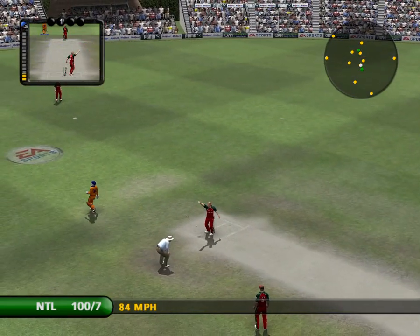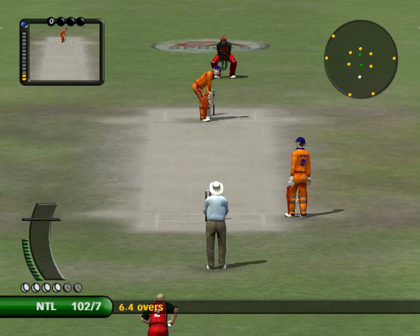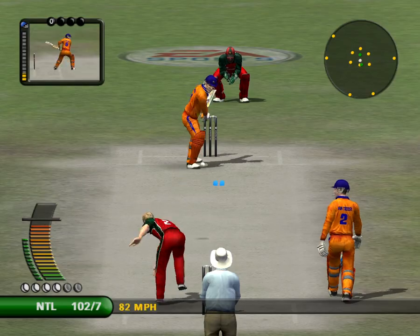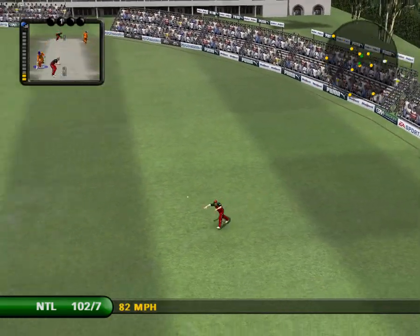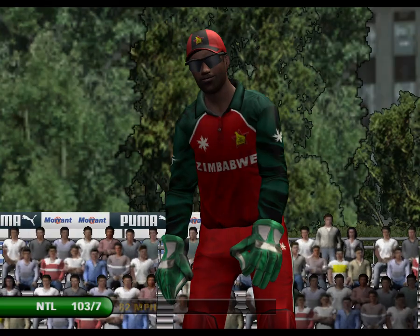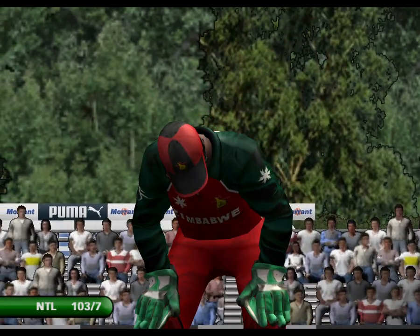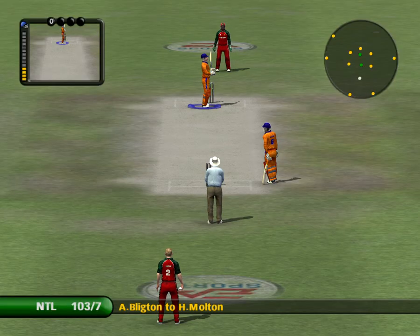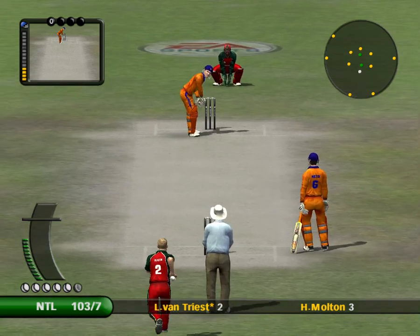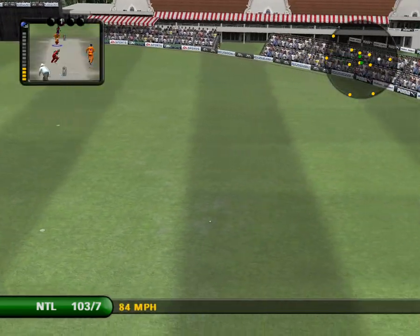I think he was easily back in the crease there. There should be some runs here. Stroke through the covers.